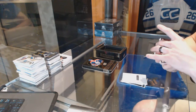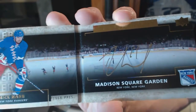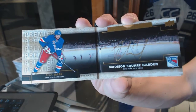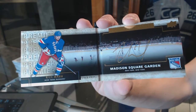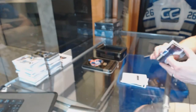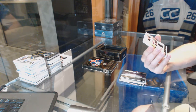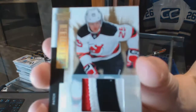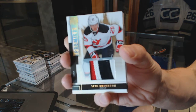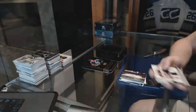We've got a Rinks of Honor auto booklet for the New York Rangers, Rick Nash. We've got a three-color base patch number 9 of 25 for the New Jersey Devils, Seth Helgeson — 9 of 25 for the Devils.